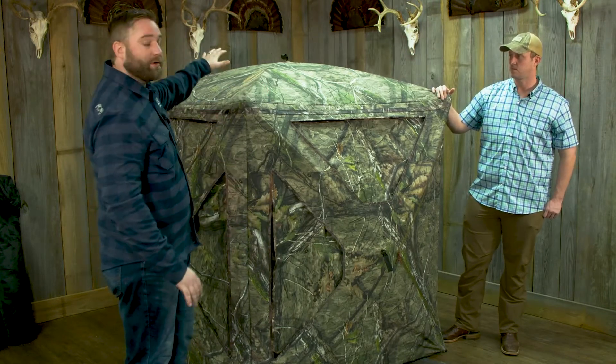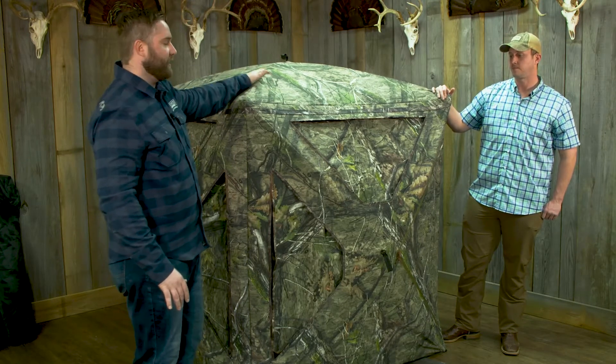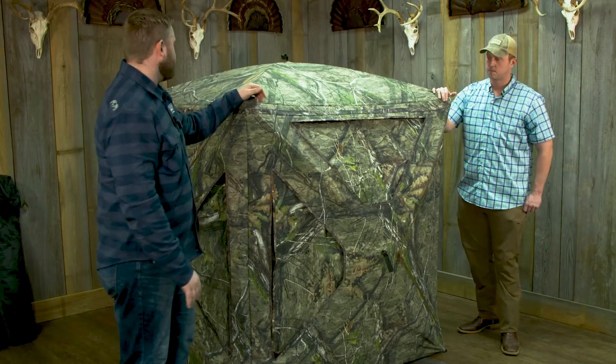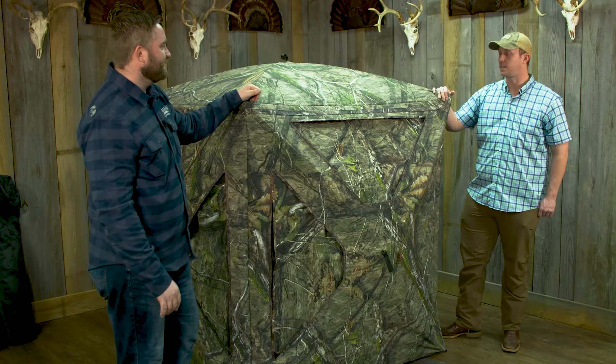On the inside, we do have aluminum hubs all the way around — those high-end aluminum hubs that you know in the Double Bull blind. Our fiberglass rods are top end. And Blake, what do you think about the camo? I changed it up a little bit this year — it's the SEO DNA camo. You can't go wrong.